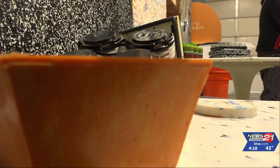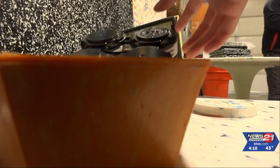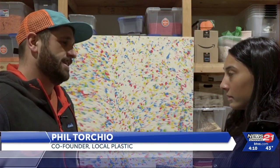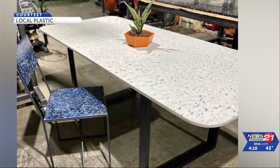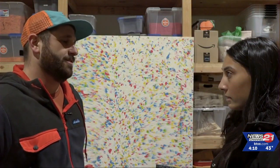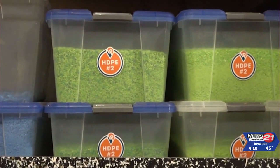Local Plastics co-founder Phil Torchio explains what can be made from the materials collected. So far we've created mostly these panels that can then be turned into furniture, and we've been working with some furniture designers to turn that into tables, chairs, and also architectural panels.